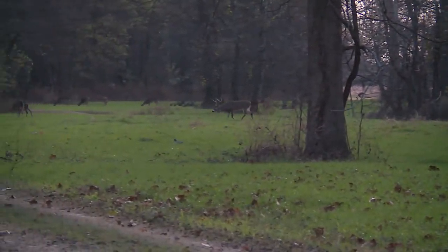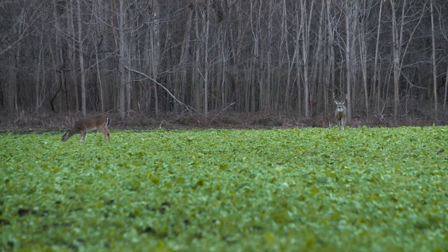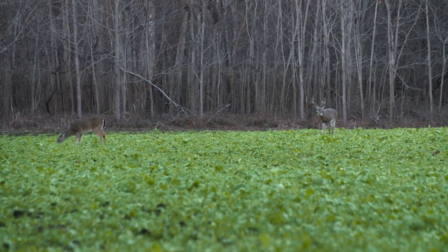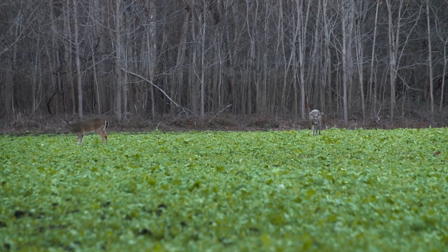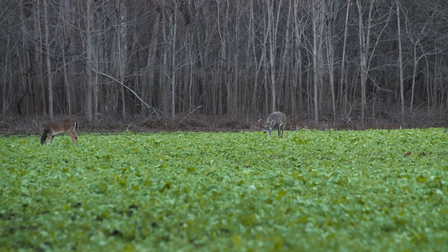During the rut, when they lock down and get with a doe, they're going to stay there. Especially those big, mature bucks — they just lay down, stand there, watch them. They ain't going nowhere until she moves. If she moves, he's going with her. If another buck gets her wind and comes over there, he's going to fight him.